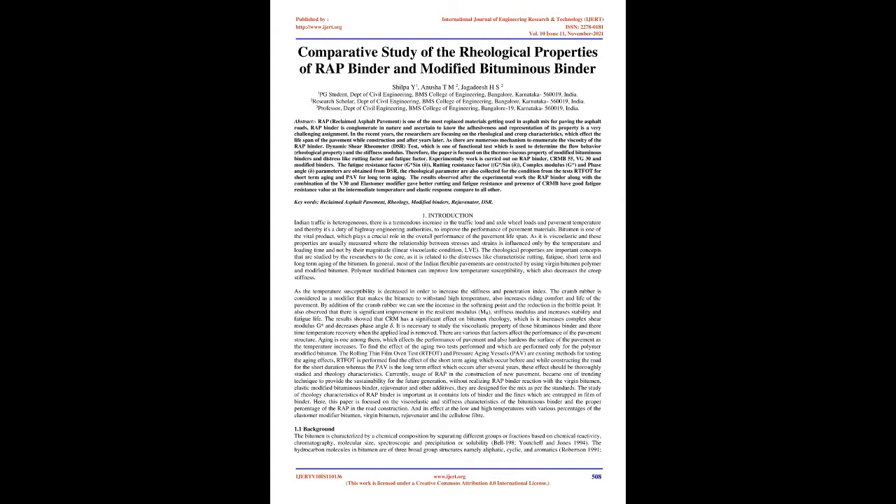In recent years, researchers are focusing on the rheological and creep characteristics, which affect the lifespan of the pavement during construction and after years later. There are numerous mechanisms to enumerate the viscosity of the RAP binder. The Dynamic Shear Rheometer (DSR) test is one functional test used to determine flow behavior, rheological property, and stiffness modulus. The paper is focused on the thermoviscous property of modified bituminous binders and distresses like rutting factor and fatigue factor.